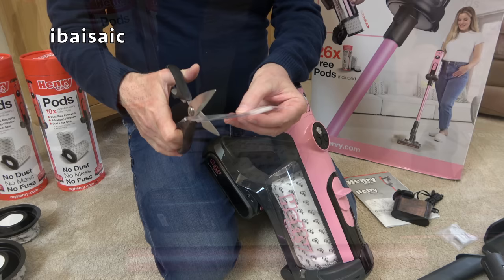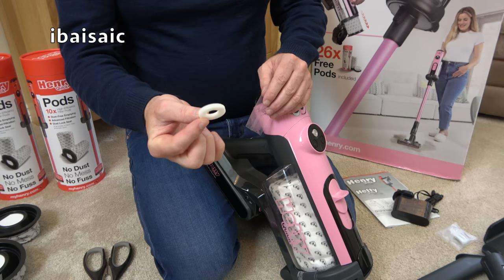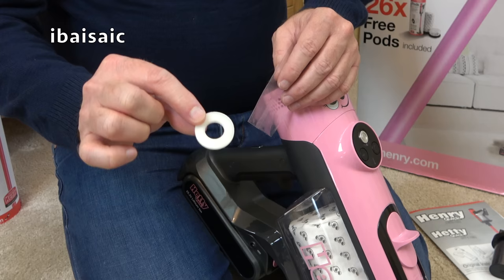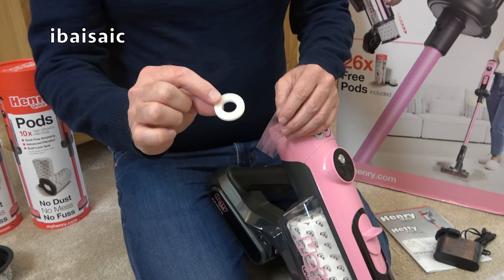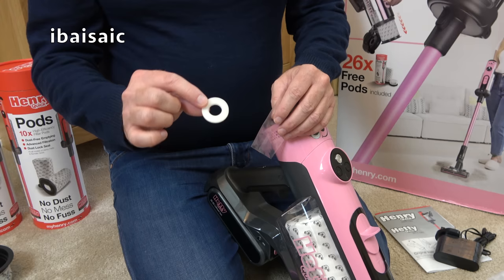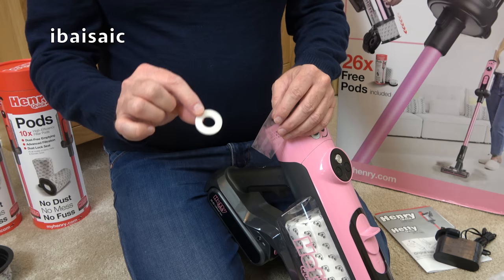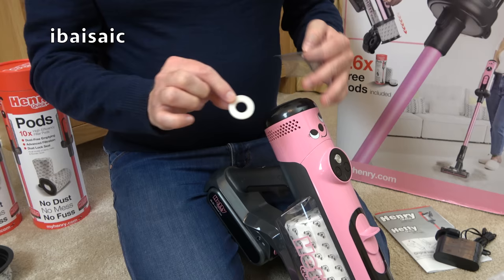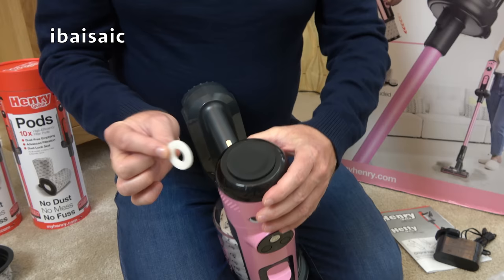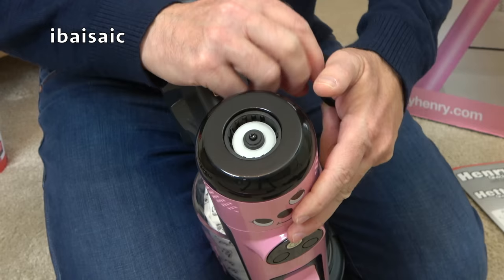Finally, the last thing to show you is the included air freshener. Let's open it up and see if it smells just the same as the Henry Quick version. It's the same sort of smell — it's hard to describe, like a sweet shop smell. Keep this out of the reach of young children because they'll smell it and think it's a sweet. I've checked with Numatic and replacement air fresheners should be available from myhenry.com very soon. I'm hoping there'll be a choice of fragrances or a multi-pack with different fragrances, because it's not to everyone's taste. I'd prefer something a bit fresher — pine or citrus.